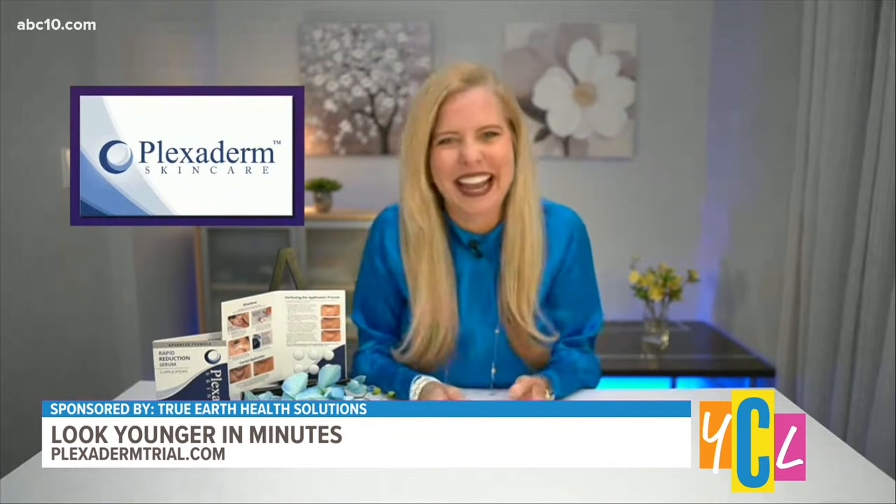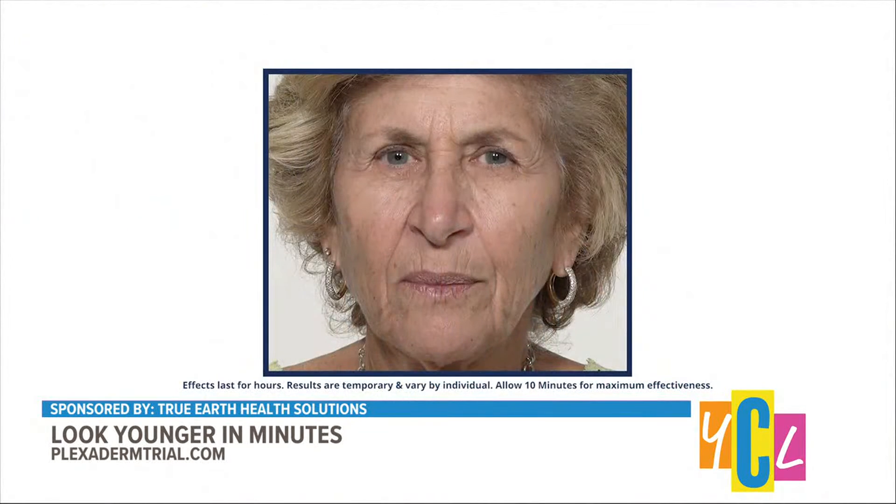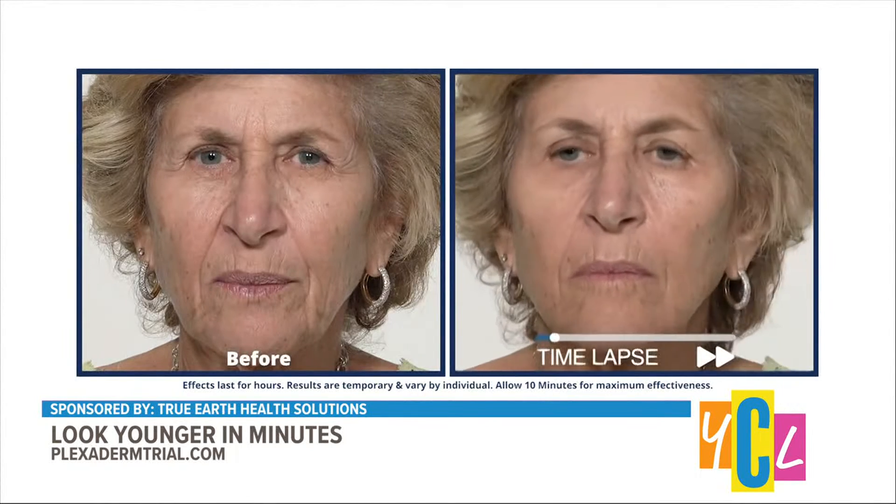You want the inside scoop? Yes, I do. I can't name any names, but let's just say the rumors are true. Millions of people use Plexiderm as their go-to because it's so effective, easy, and affordable.